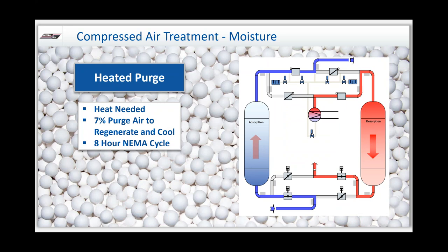We can take it one step further and add heat — a heated purge dryer. The drying process is essentially the same, but to regenerate we drop the purge air down to 7% instead of 15%, and we add a heater. By adding heat, the air can hold more moisture, making it even more thirsty. This technology will save you energy — 15% of compressed air is a lot of money, so dropping to 7% is a nice alternative to going heatless, especially for bigger systems.